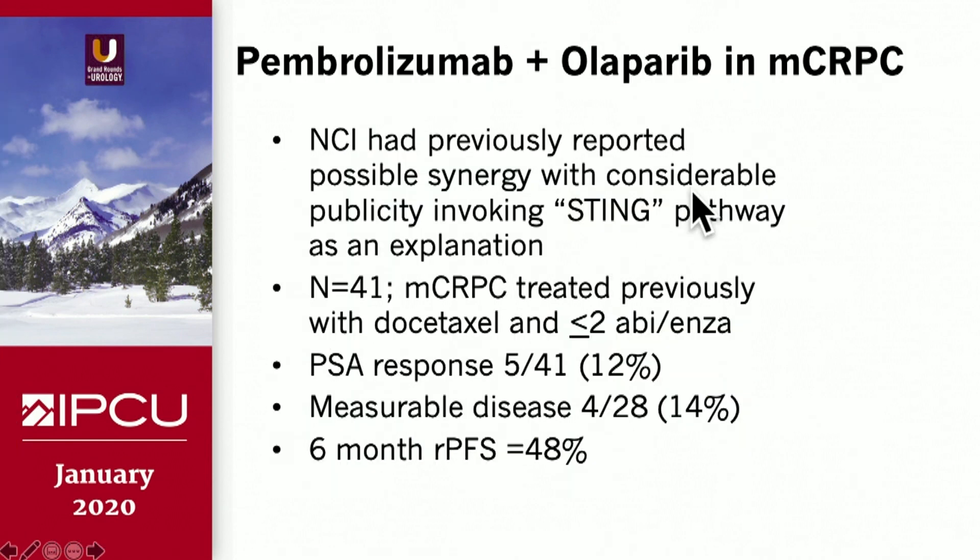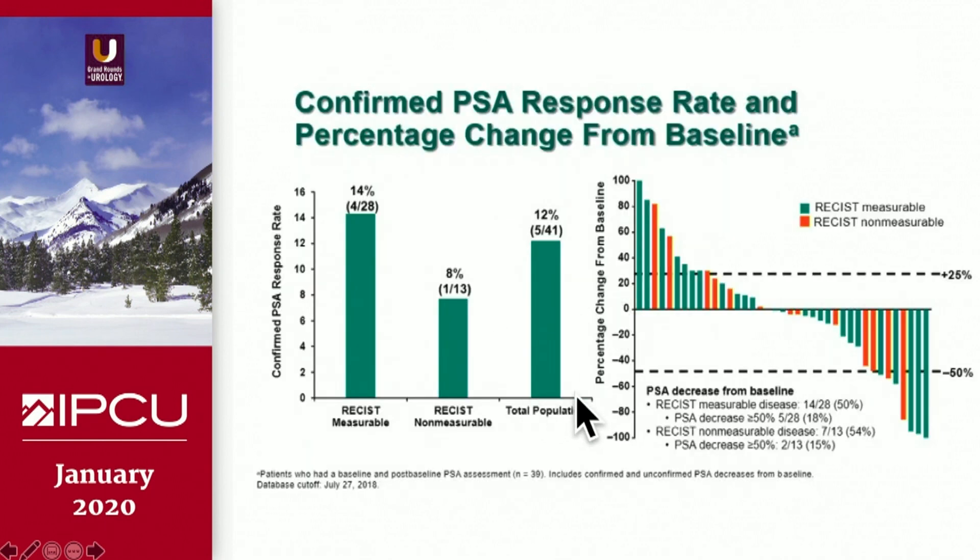Pembrolizumab plus olaparib is also being evaluated in castration-resistant prostate cancer: PFS of 48 percent at 6 months, 14 percent response in measurable disease, and PSA response rates of 12 percent. These numbers are not particularly exciting, but with immune therapy we have to look at survival as the key endpoint. A 14 percent response rate by RECIST in measurable disease and 12 percent PSA response were observed in the total population.